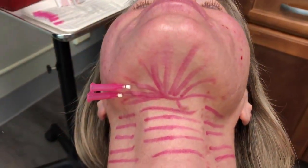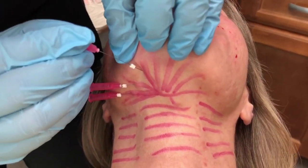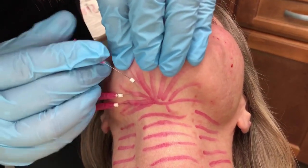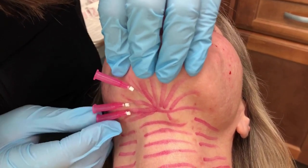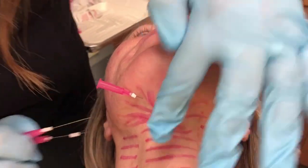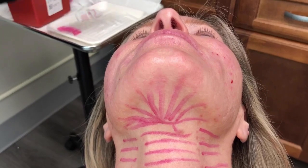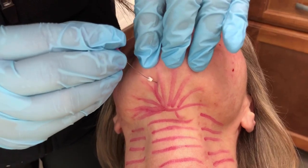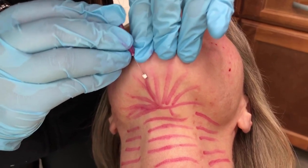The PDO threads we are using are fantastic. The reason AFB uses a very specific PDO thread is because it produces the most collagen, and that is the choice you should be making as well. You will see other practitioners put in three to four times the number of threads we use for this patient — that means they are using the wrong PDO thread. It's too weak, doesn't produce enough collagen. You don't need that many if you're using the right PDO thread.